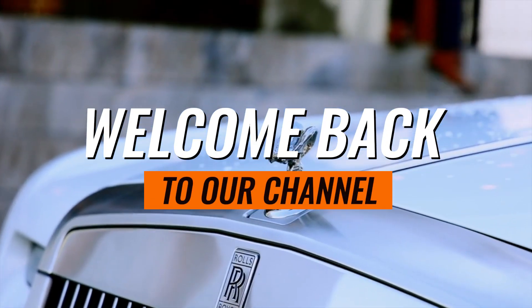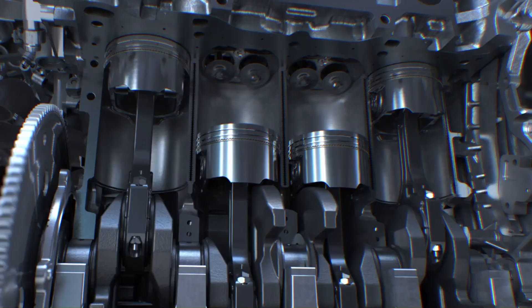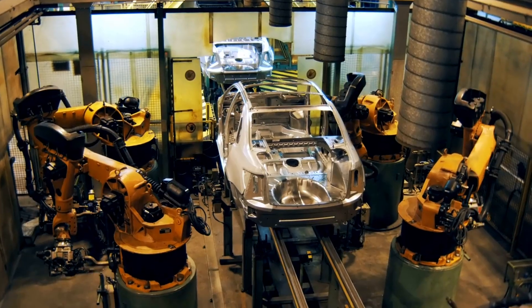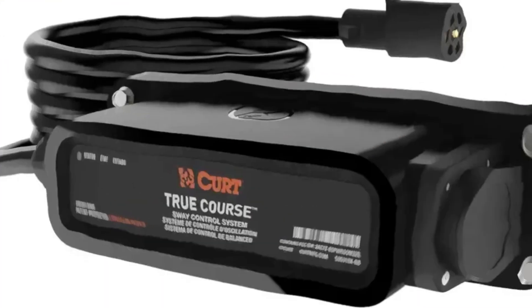Hey there amazing viewers, welcome back to our channel — your go-to destination for technology videos. If you're new here, a massive welcome to the family. In today's video we will explore the world of cool gadgets and accessories for your car. All right, let's roll.